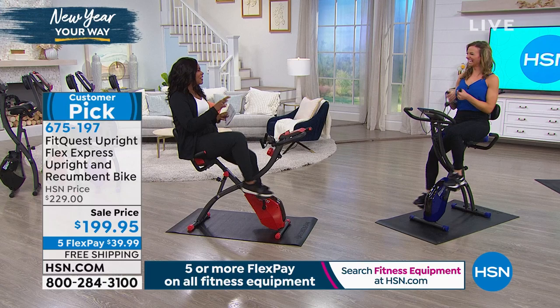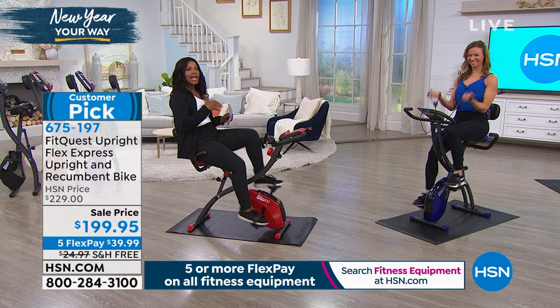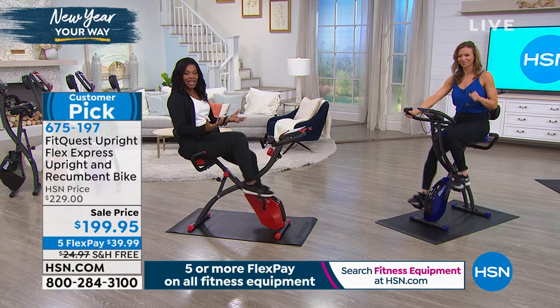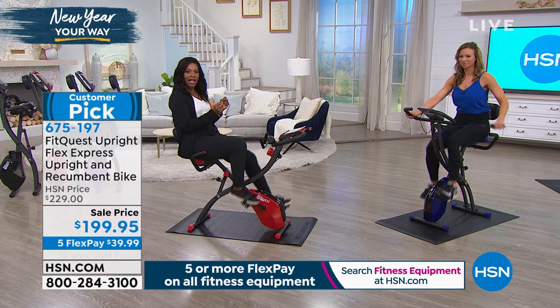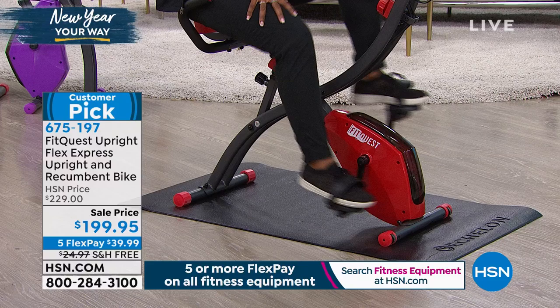Nicole Griffin is joining us. This is Nicole's last scheduled show, so if you've been watching and wanting the bike, now is the time. We're going to take you on a tour from top to bottom. If you've been watching commercials about expensive stationary bikes and thinking you want cardio without paying several thousand dollars, you want a good, comfortable bike to help you reach your goals — you're looking at it.